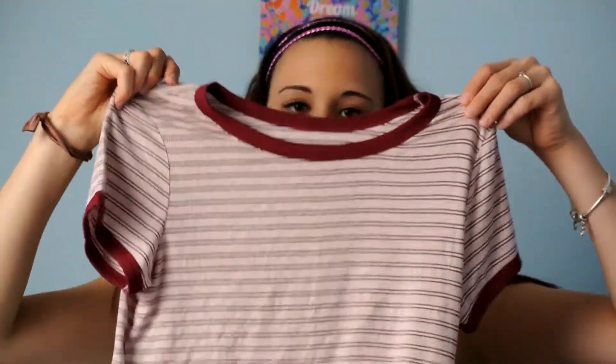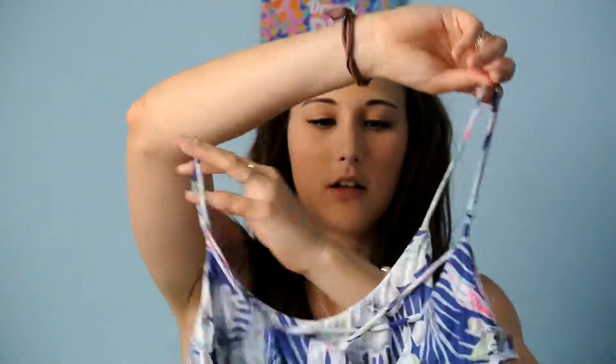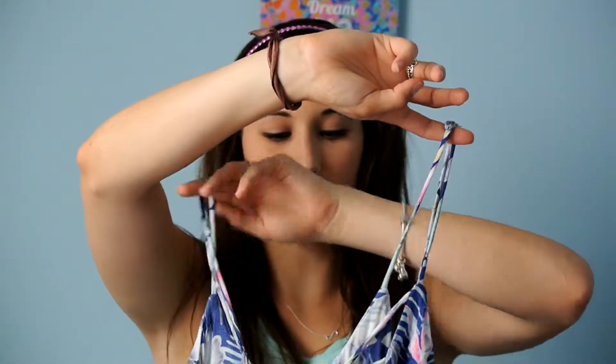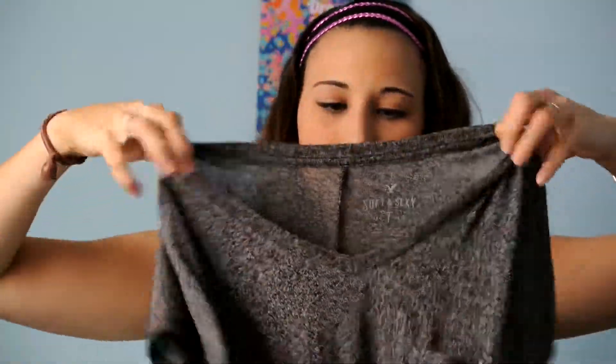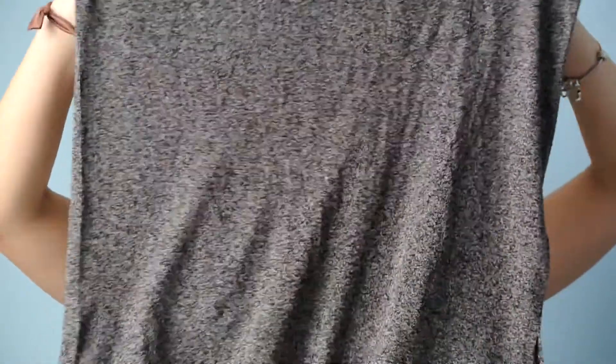From American Eagle, this really cute little shirt — you can see that, it's a small. Then I got this shirt, this is really cute, this is a small as well. It's probably a half top, kind of. The back looks like that and it's got, like, those crosses. Also from American Eagle, and it's a really cute, like, comfy shirt.